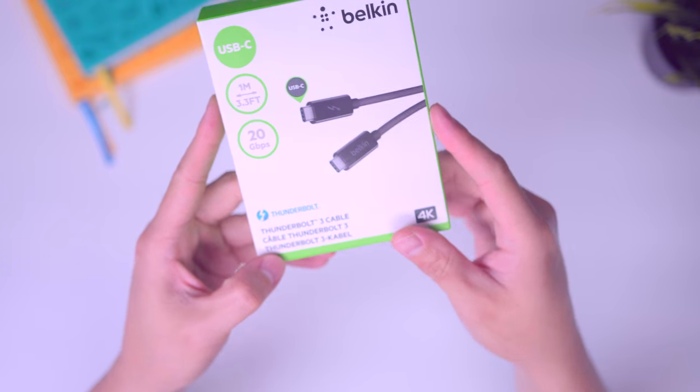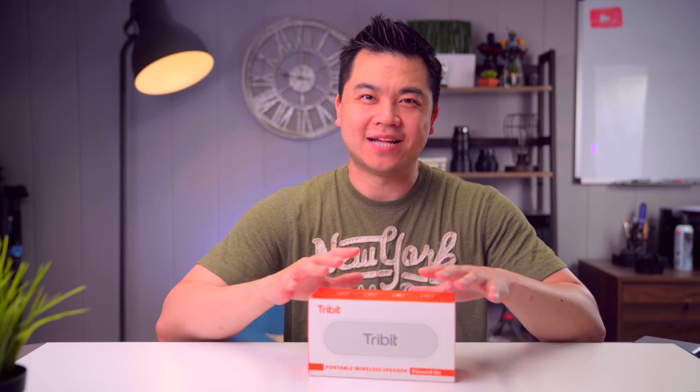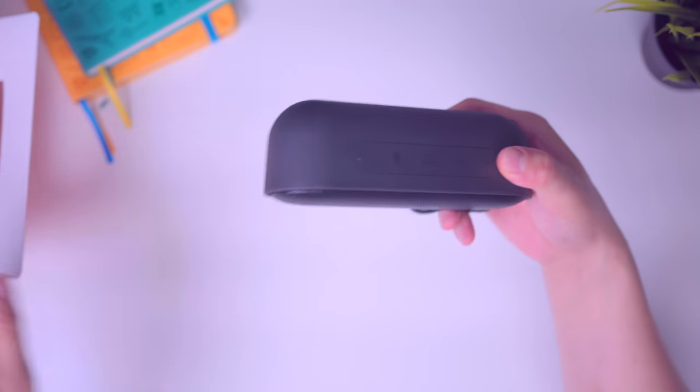When it comes to Thunderbolt cables, always go with a reputable brand and make sure that it's Thunderbolt certified as opposed to any cheap knockoffs, because it can damage your computer. When I saw this next deal, I just couldn't pass it up — it's a small portable Bluetooth speaker from Tribit that I picked up for $35.